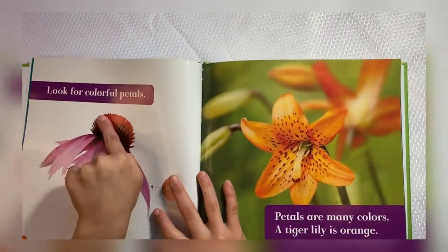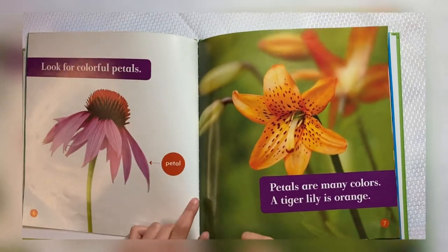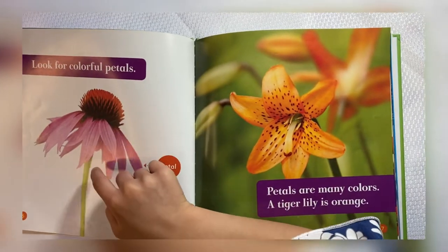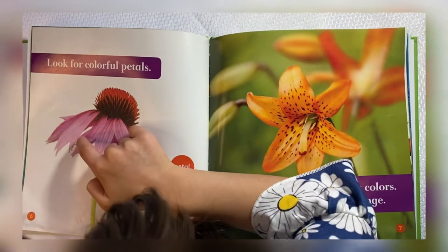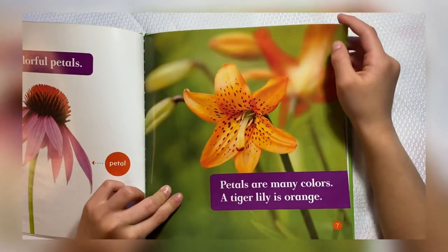Look for colorful petals. These are lots of petals. Let's count them. 1, 2, 3, 4, 5, 6, 7, 8, 9, 10, 11, 12, 13. Petals are many colors.